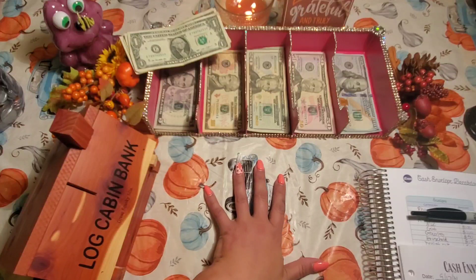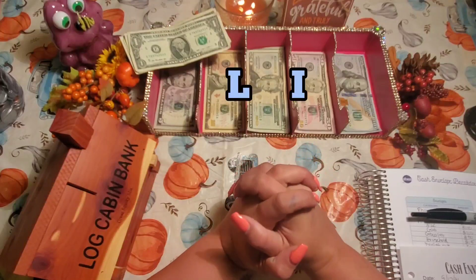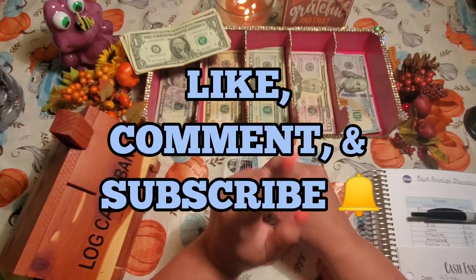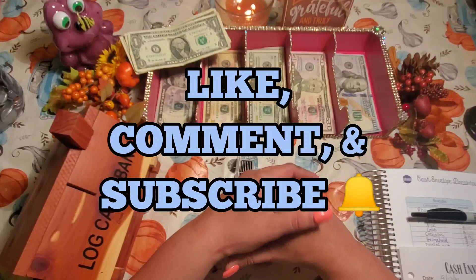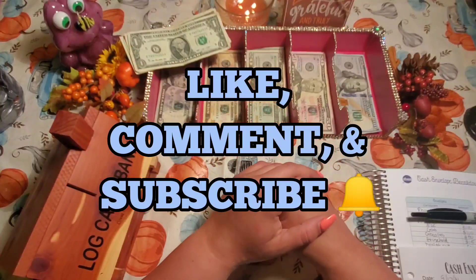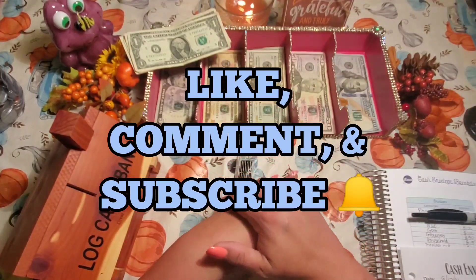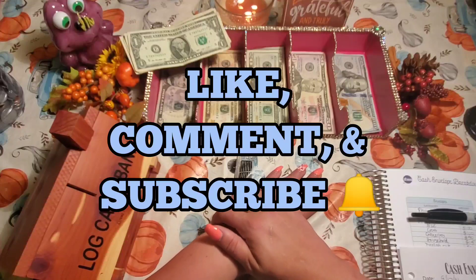That's it for this video. The cash you see left over is for my savings challenge video, which is coming next — I didn't want this one to run too long. Thank you so much for watching. Don't forget to hit subscribe and the notification bell so you never miss a new video, and hit that like button to help my algorithm. Comment down below and say hi — I love chatting with you guys. This budgeting community is wonderful and I'm so grateful. Stay tuned for my savings challenge cash stuffing video. Until next time, bye guys!